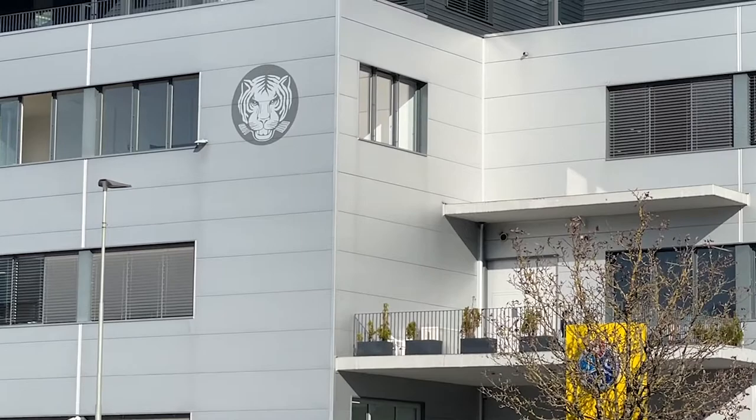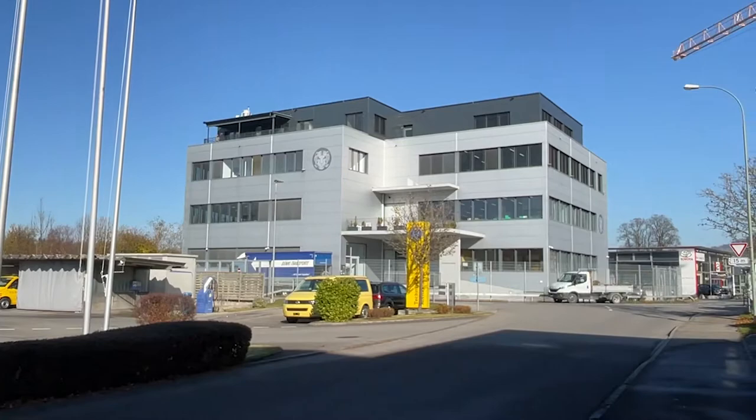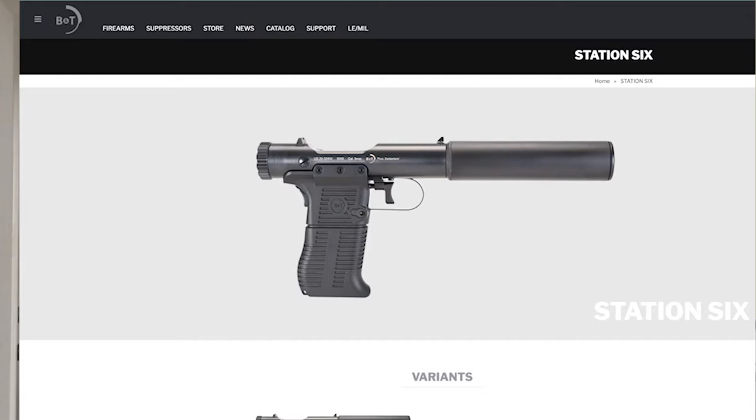The workshop, the headquarters — I won't show footage of him, but we had some good conversation. He had great stories, and I was very honored and humbled to be able to visit the facility, which is not open to the public. While I was there, one of the pistols I had my eyes on was the BNT, known in the US as the Station 6.